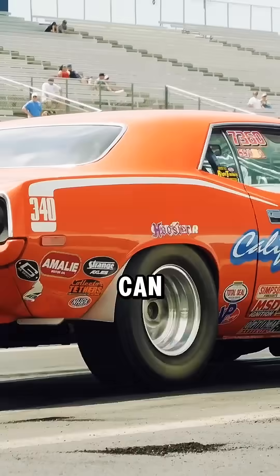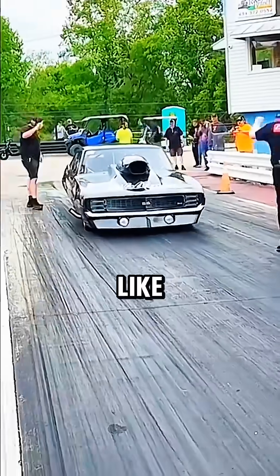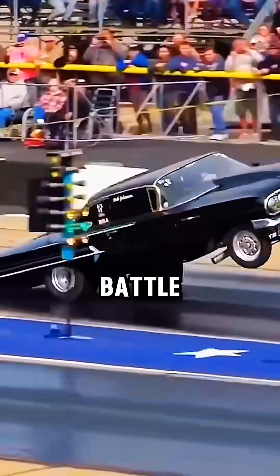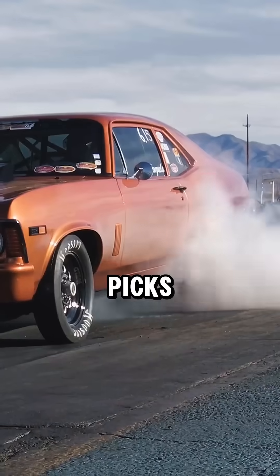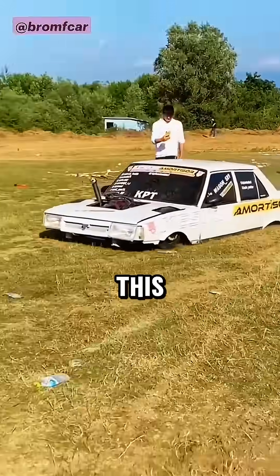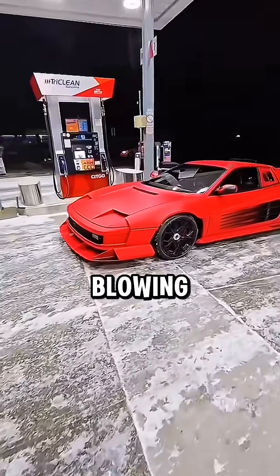That's the secret behind why Koenigsegg can break world records and put cars like Bugatti in the rearview mirror. Which one are you picking for a launch battle — Bugatti or Koenigsegg? Comment your picks. And if you love insane car science like this, hit like and subscribe for more mind-blowing breakdowns.